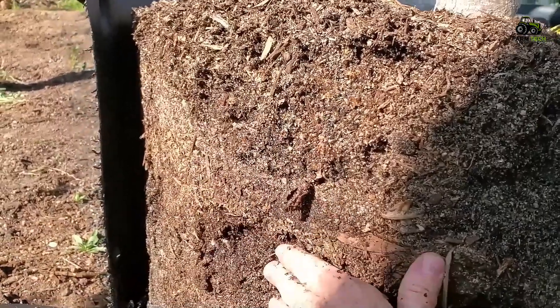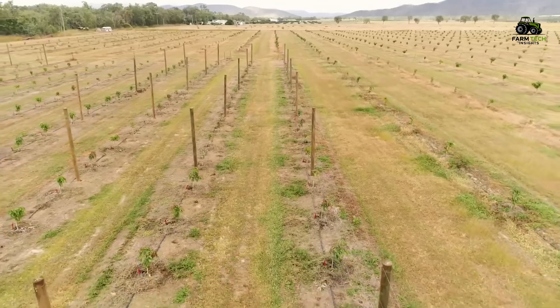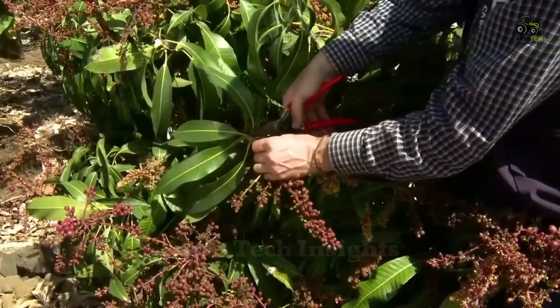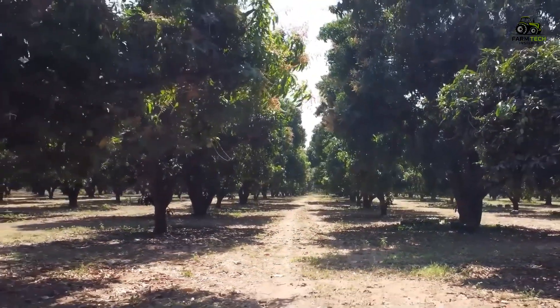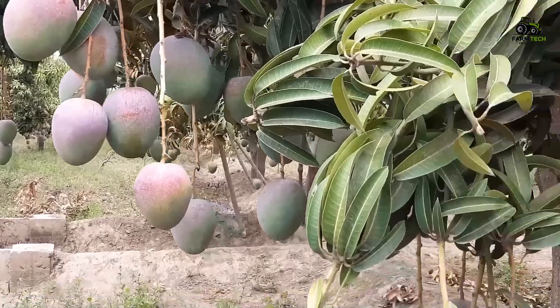Mango trees require careful care, from proper irrigation to pest control and proper fertilization. To ensure productivity, farmers at the farm use pruning techniques to stimulate vigorous growth. Mango trees can grow up to 30 meters tall and live for more than 300 years, producing up to 90 tons of mangoes per season.